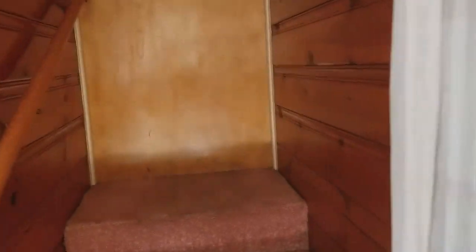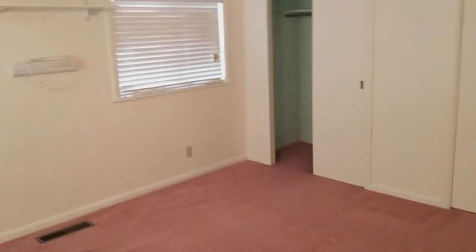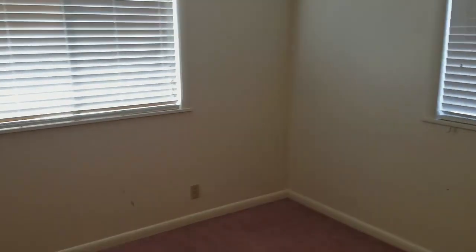Going up the stairs — it's a multi-level home — there's a big bedroom in this area. There's a closet on the end. Pretty decent space up here on this level.